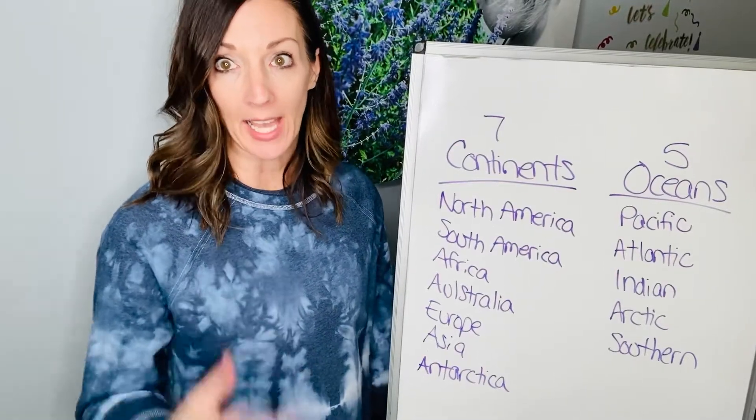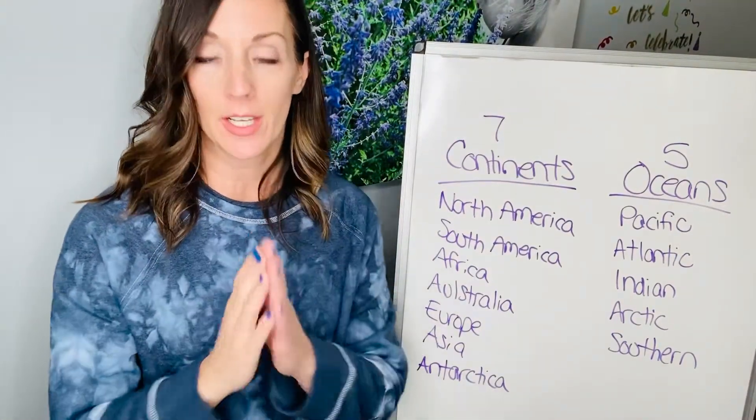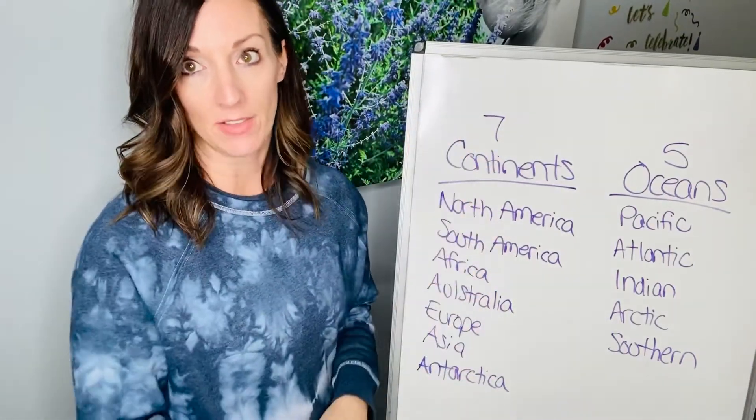Hey guys, for Social Studies, we're gonna talk about the continents and the oceans this week. So there are seven continents. We live on planet Earth, and on Earth there are seven large bodies of land that have the seven continents.